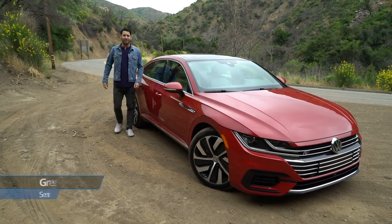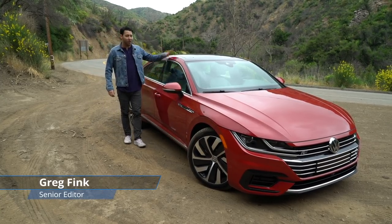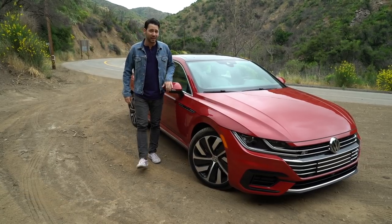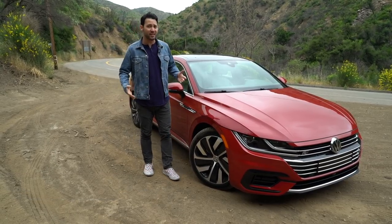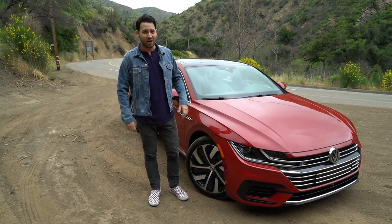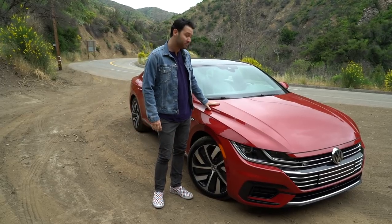You're looking at the 2019 Volkswagen Arteon. Arte here is the new big boy in the Volkswagen sedan lineup, or should I say hatchback. It competes with other near-luxury sedans like the Toyota Avalon or the Nissan Maxima. Whereas those sedans are a little stodgy, Arte here is, well, sexy.